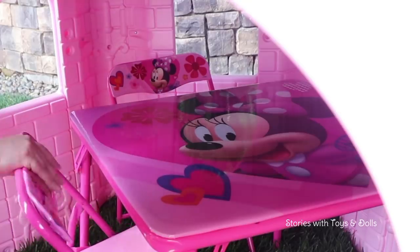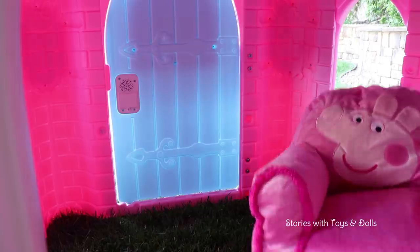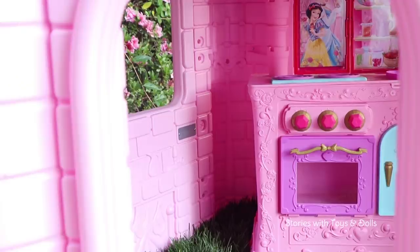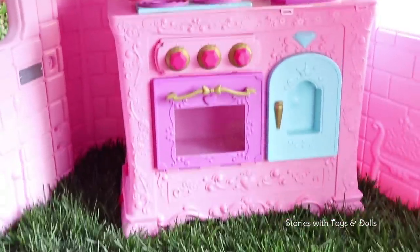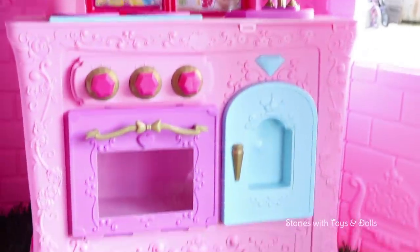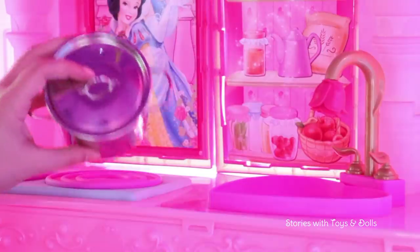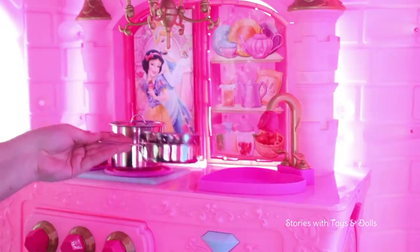We ended up buying this Minnie Mouse table set with chairs and it's the perfect size to drink tea with Belle. We also bought this super comfortable Peppa Pig chair — we'll put it here at the entrance so the guests can sit there. We didn't buy a kitchen because I already had one that matches the house really well since it's Disney princesses. Yesterday we also bought some very elegant kitchenware — pure stainless steel! Rapunzel will be able to make some delicious soups here. Definitely a fancy kitchen with stainless steel appliances.